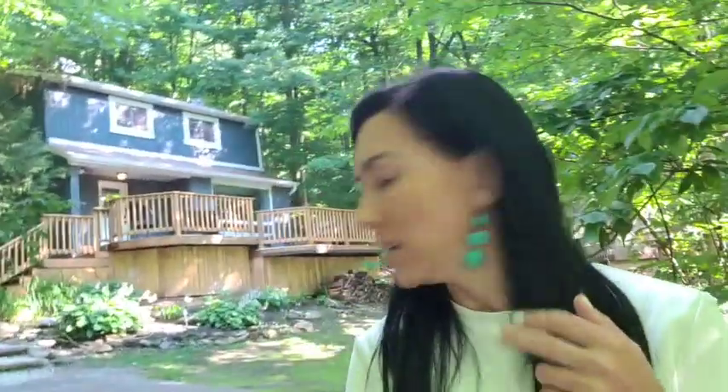It's a super long driveway — you could easily fit like 14 cars. Tons and tons of parking. Tons of privacy, lots of trees and greenery here at 14 Algonquin Trail. There are also two sheds, so if you need some extra storage, there is lots of space for that.